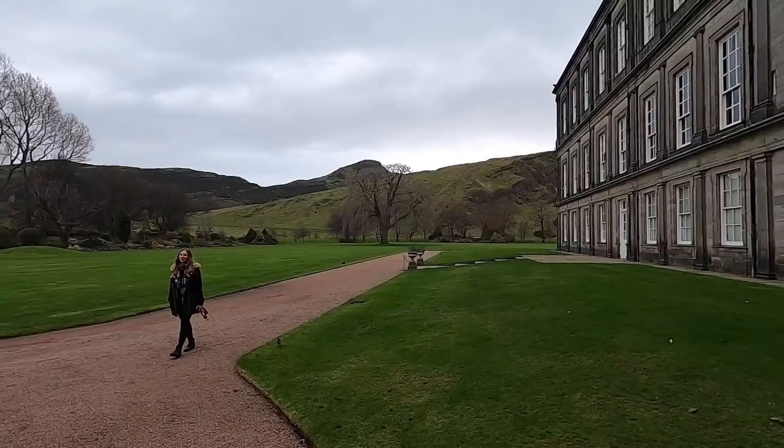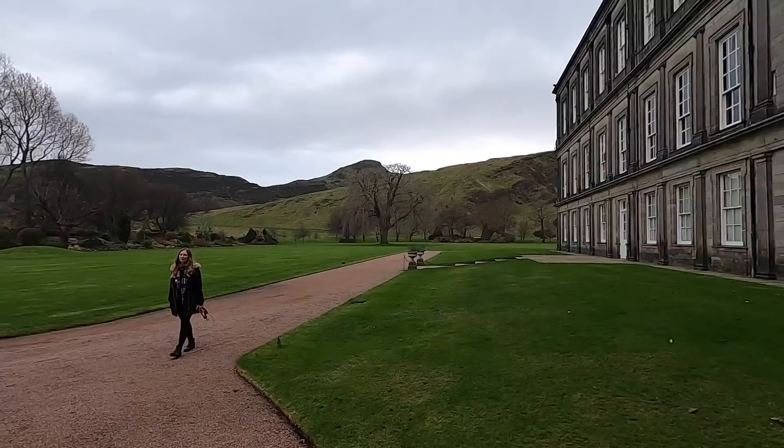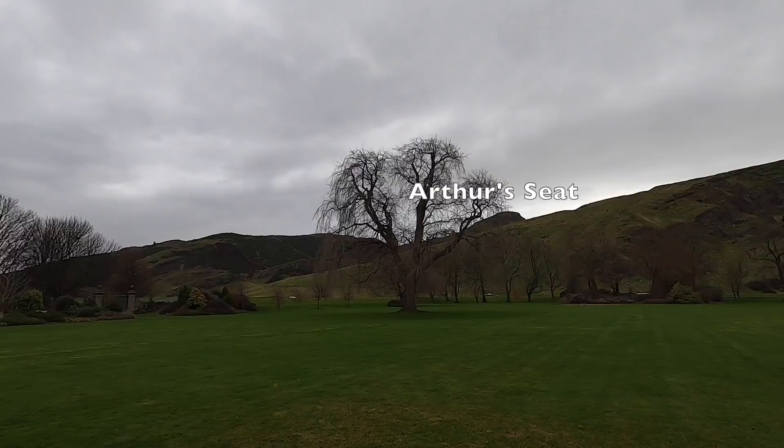We finish up at the southern side of the palace where the Queen hosts the garden party each summer. You can see the summit of Arthur's Seat in the background. This is the only place other than Buckingham Palace itself to host such parties.